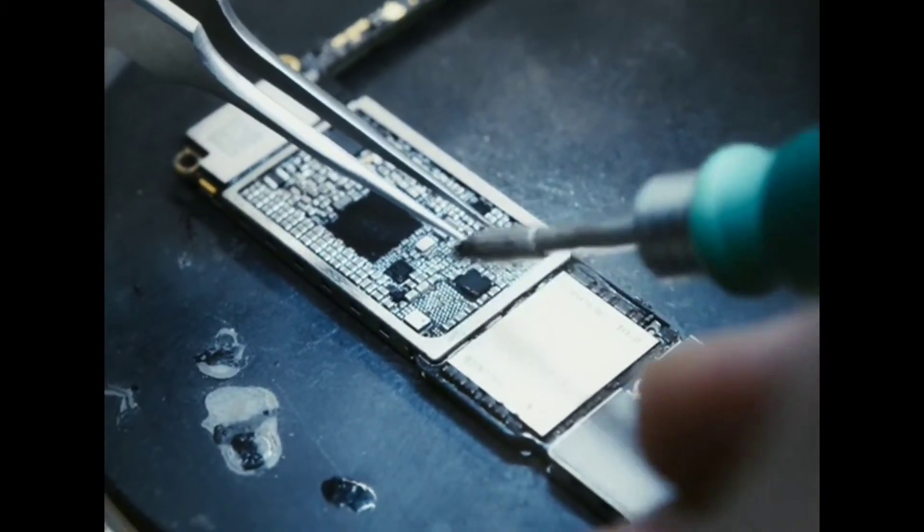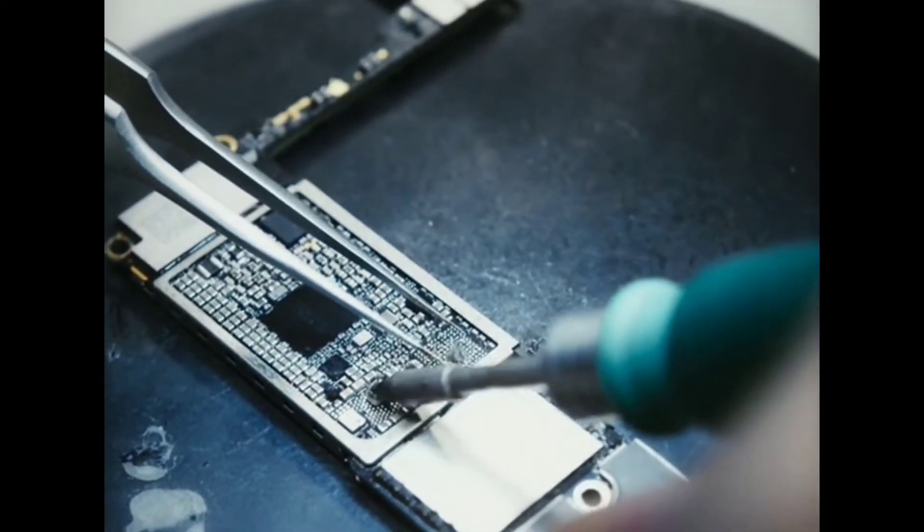If you use a processor chipset to make this phone, it is nearly 4 to 5 kg.